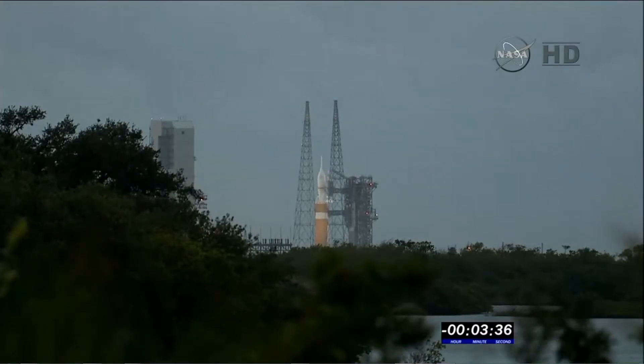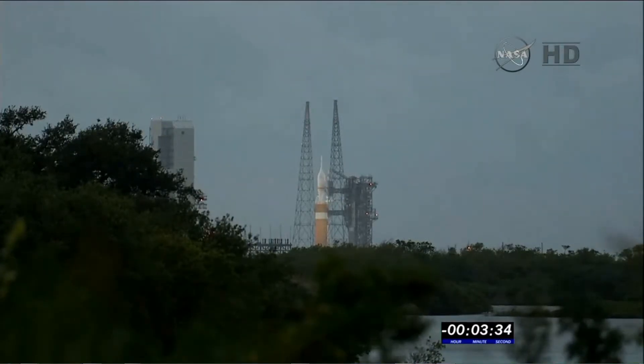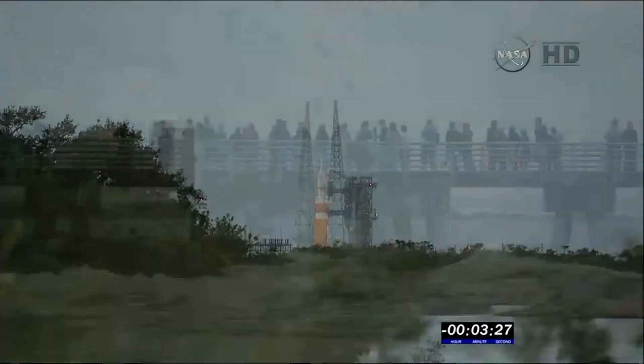This includes closing the propellant fill and drain valves. T-minus three minutes, 32 seconds. CBC propellant tank securing started. Vehicle transfer to internal complete.